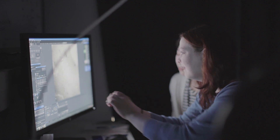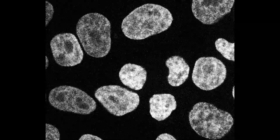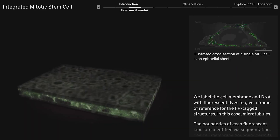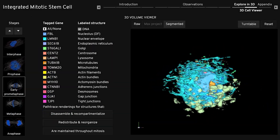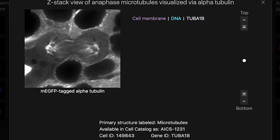Mitosis is that process of going from one cell that is ready to divide into two cells. The integrated mitotic stem cell is a data-driven model and visualization tool to consider mitosis in this holistic view. Nobody has looked at mitosis in this way, considering all the different structures and parts in any cell — and nobody has even looked slightly closely at mitosis in a stem cell.